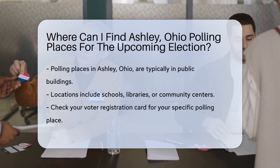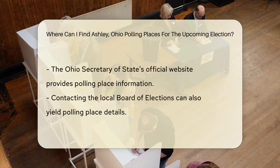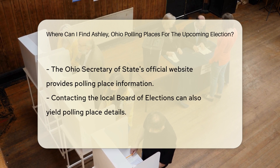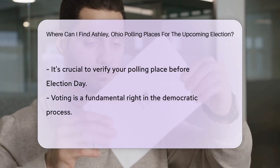Ashley, Ohio polling places for elections are typically located in public buildings like schools, libraries, or community centers. To find the specific polling place assigned to you, you can check your voter registration card, visit the official website of the Ohio Secretary of State, or contact the local Board of Elections.